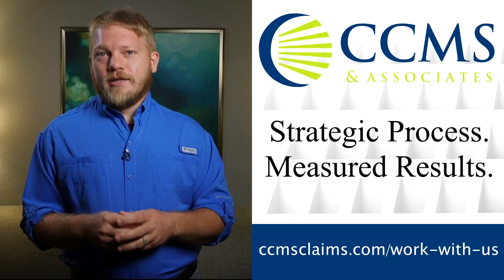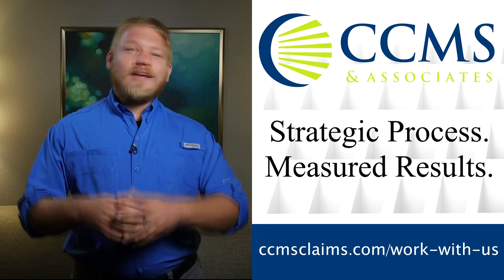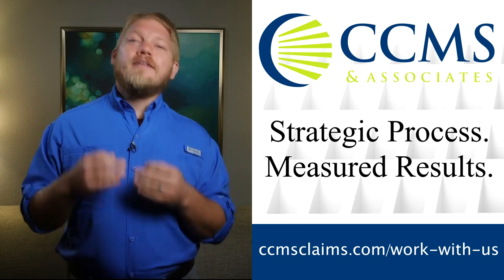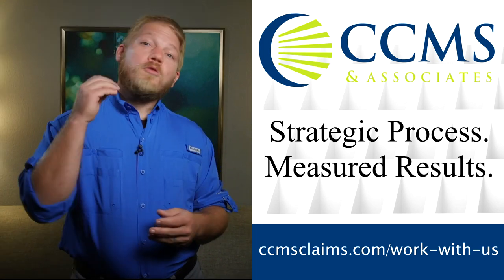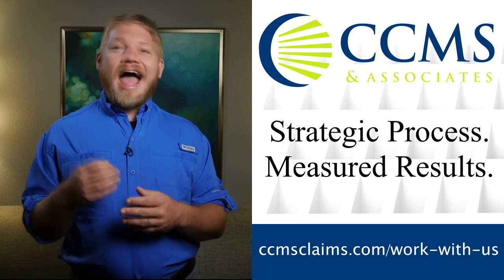Are you looking for an IA firm where you're not just another number? Let me tell you about our sponsor, CCMS and Associates. CCMS has been called a big mom-and-pop firm because they care about their adjusters. They also care about results. The CCMS family is dedicated to training and developing a talented adjusting team. If you'd like to be part of their family, email your resume and cover letter to careers@CCMSclaims.com.